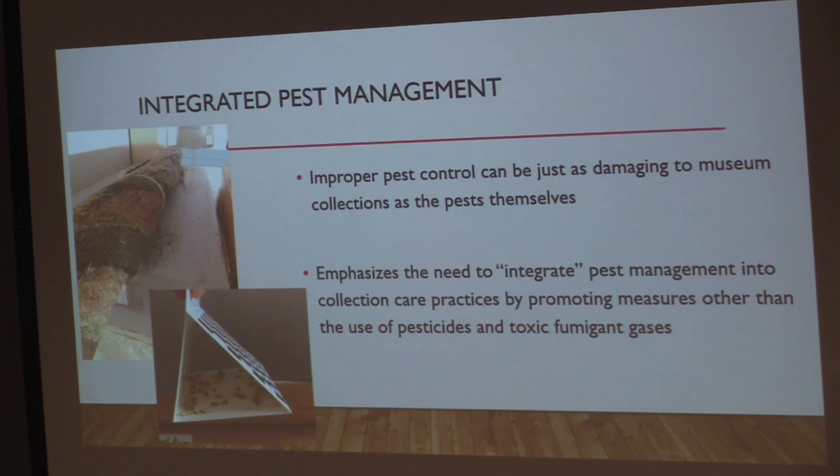The term Integrated Pest Management was first used in the 1970s in agriculture in response to growing knowledge about the negative side effects of pesticide overuse in crops. In the 1980s the trend caught on in cultural institutions. For example, in the event of a pest infestation, museums really don't want to fumigate because that subjects everything in the building to a myriad of chemicals. Treatment methods now include deep freezing. The Sheldon Museum had a moth infestation in 2020 during COVID when spaces were unoccupied and unmonitored — the rug shown was being completely eaten by clothes moths.